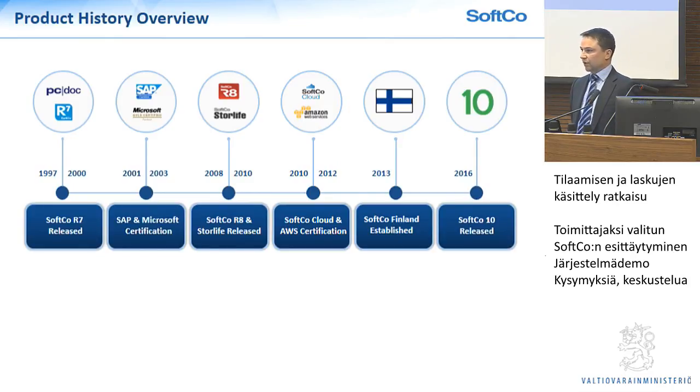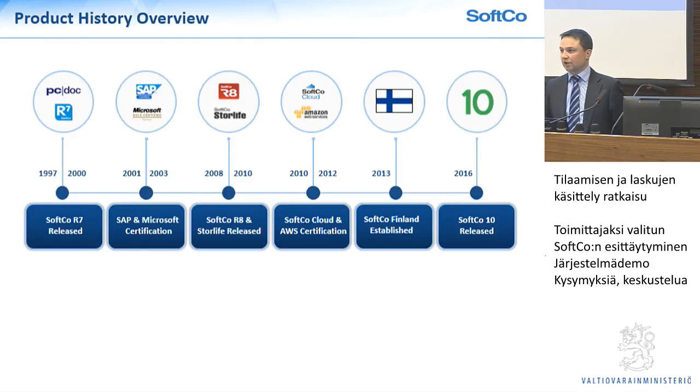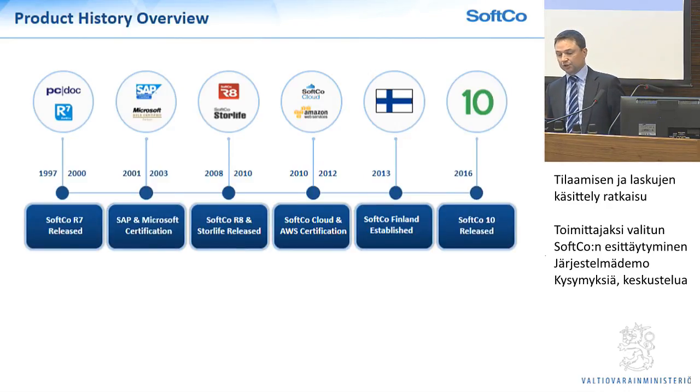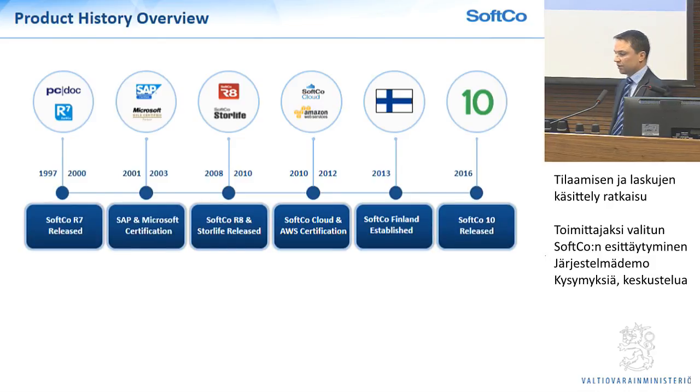We're certified with SAP, which I know is important for this project. In 2008-2010 we released the R8 version of our product and StoreLife, which is the archive component of our platform. In 2010 we were one of the early adopters of the whole SaaS platform, which is a key part of this project. We developed a long relationship with Amazon, who are the global leaders in hosting and cloud services, and we are an advanced technology partner of Amazon. In 2013 we opened our offices in Finland with Harry's team in Havinka. And then last year we released our Softgo 10 product.